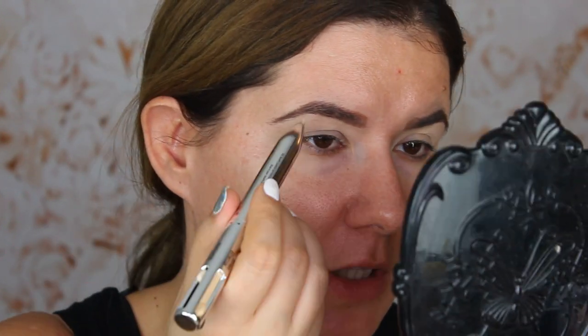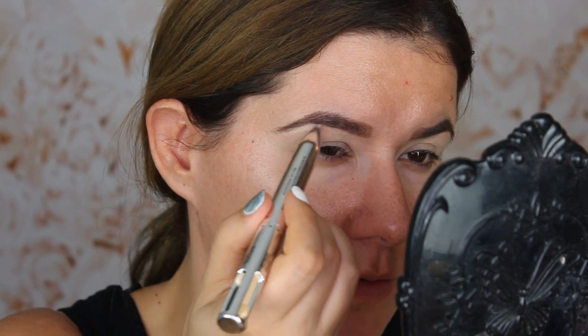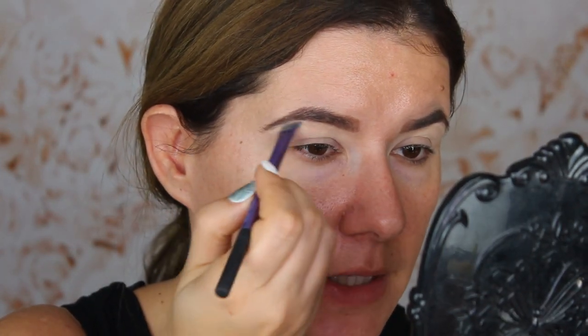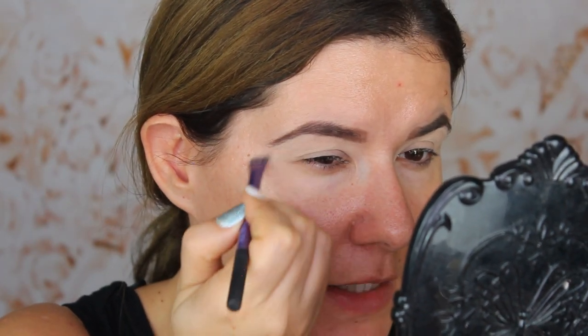The last thing in here — we have highlighter and we are going to use that too. Turn it around. Let me see if it's shimmery... No, it's not shimmery. It's almost like the definer, just a little bit lighter. So I don't know if this one is very necessary, but I'm not complaining. I'm blending that one too.